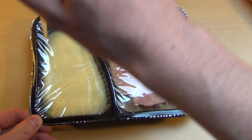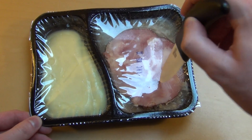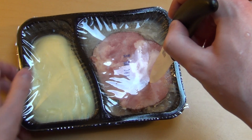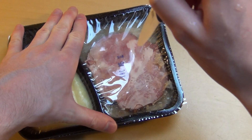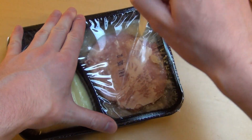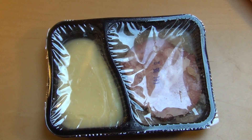Poking six holes in the foil on the first side. I'm not sure whether this works because I'm getting into the meat here. Then six more holes on the other side, and it goes into the microwave.